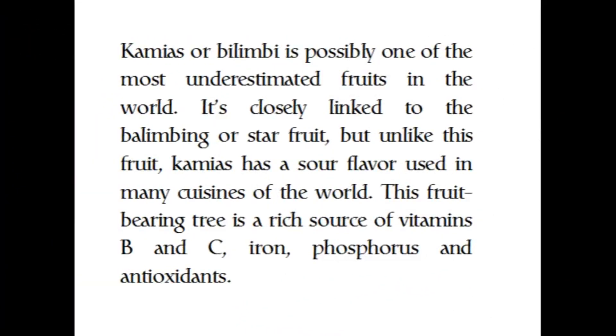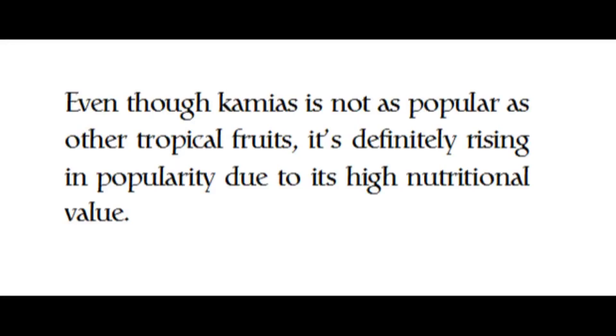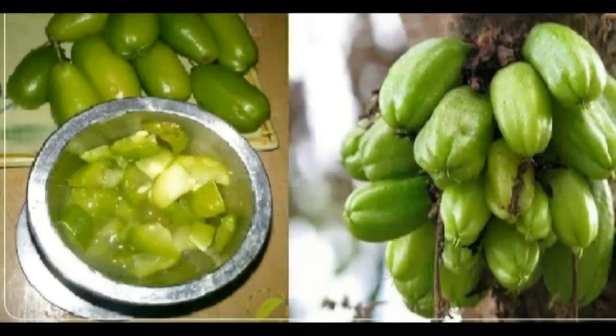The bilimbi, also known as kamias, is possibly one of the most underestimated fruits in the world. It is closely linked to the star fruit, but unlike that fruit, it has a sour flavor used in many cuisines. This fruit-bearing tree is a rich source of vitamins B and C, iron, phosphorus, and antioxidants. Even though kamias is not as popular as other tropical fruits, it is definitely rising in popularity due to its high nutritional value.